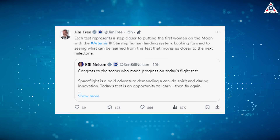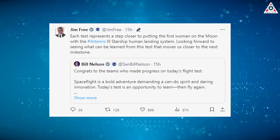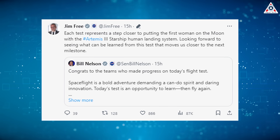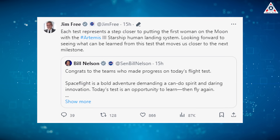Adding to the accolades was Jim Free, NASA's exploration head, who chimed in: "With each test, this represents a step closer to putting the first woman on the moon with the Artemis 3 Starship human landing system. Looking forward to seeing what can be learned from this test that moves us closer to the next milestone."